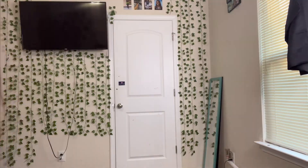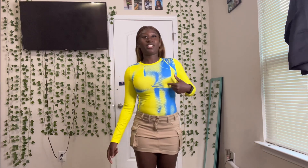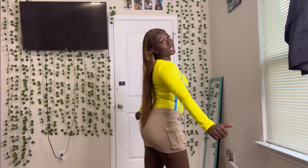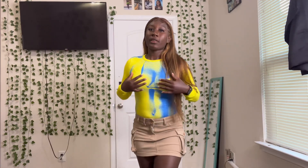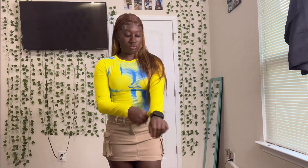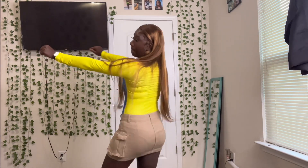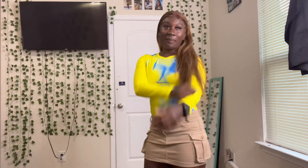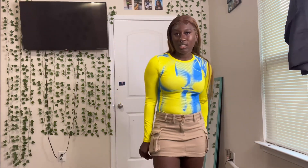First up we have this mini skirt and this print shirt. It's really cute, it's giving very much thick. I got the skirt in a small and the shirt in a medium — it fits kind of tight, but it's real cute though. I give this one a seven out of ten.